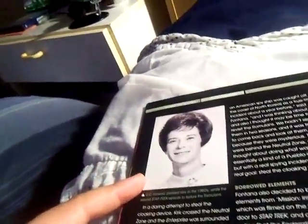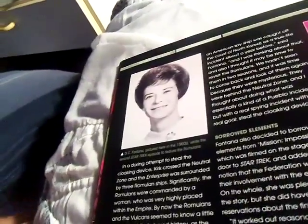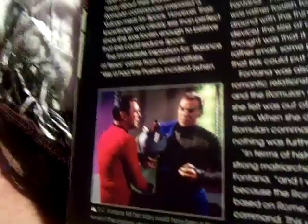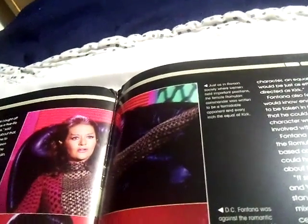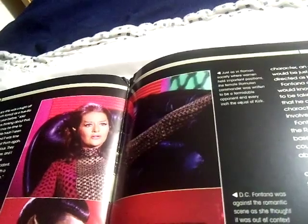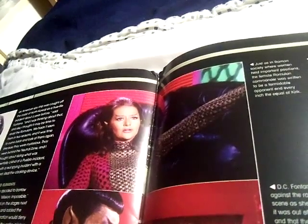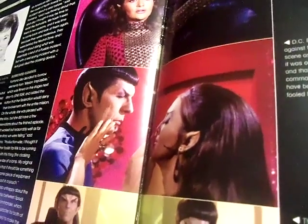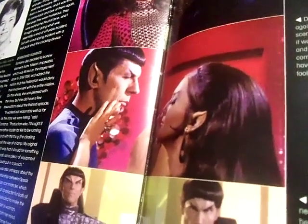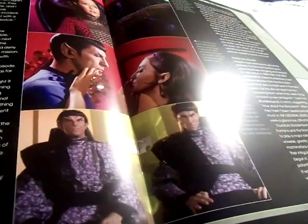This is DC Fontana, pictured here in the 1960s, who wrote the second Star Trek episode featuring the Romulans. It tells the story of a female commander whose servant's cloaking device had been obtained. Just as in Roman society where women held important positions, the female Romulan commander was written to be a formidable opponent and every inch the equal of Kirk. DC Fontana was against the romantic scenes, feeling they were out of character, so the Romulan commander had not been so easily fooled by Spock. The Romulans nearly did not make it beyond the original series, but DC Fontana held a strong appeal for them and advocated their return for The Next Generation.